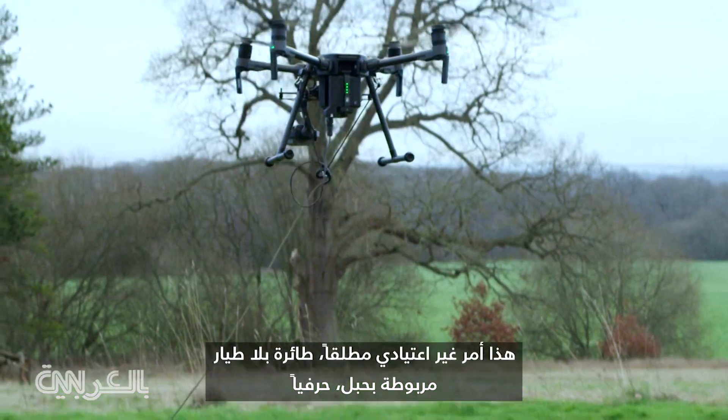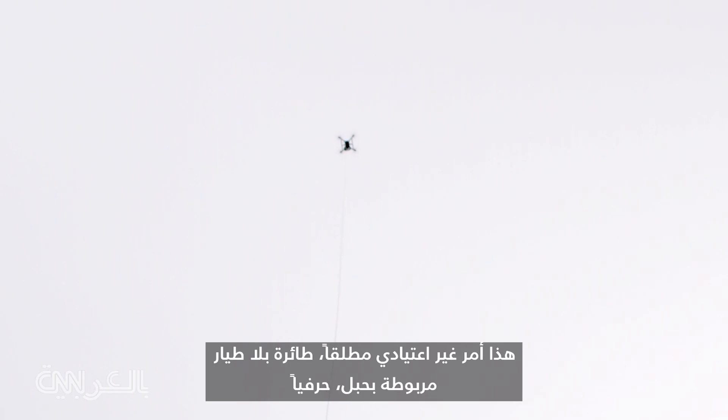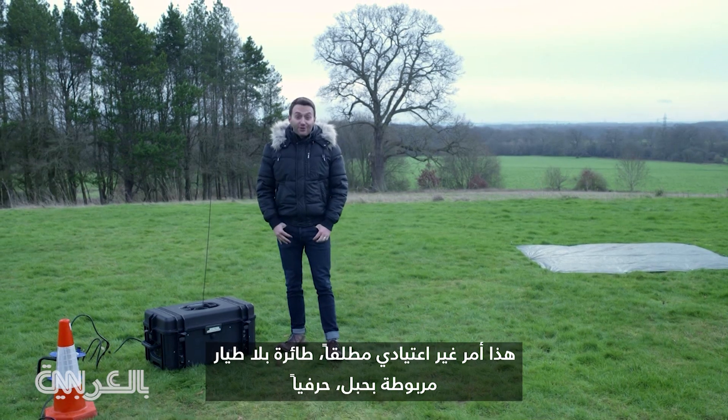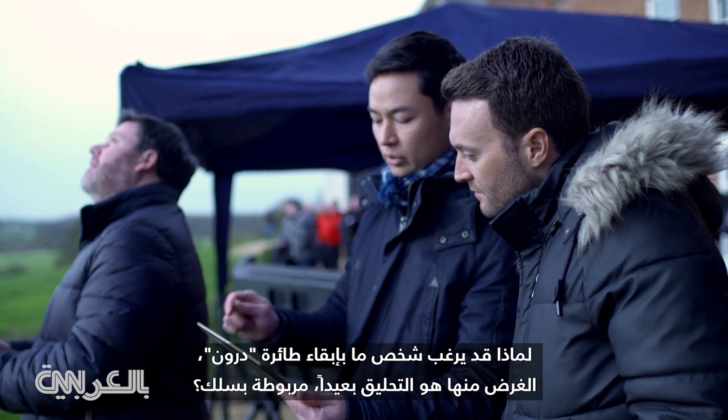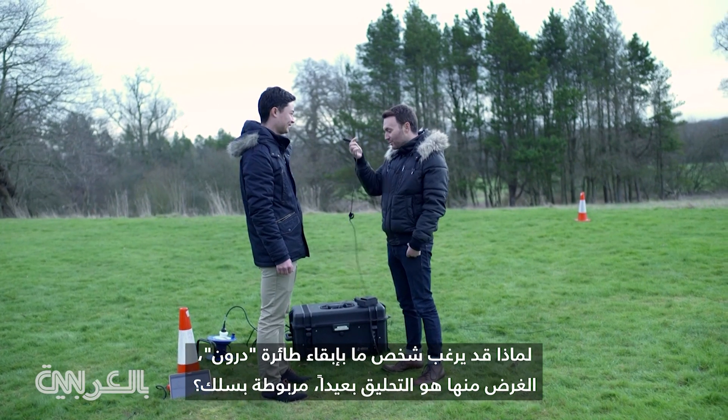This is completely counter-intuitive — a drone that is on a leash, literally. Why in the world would somebody want to keep a drone, if the whole purpose is flying away, tethered to a cable?